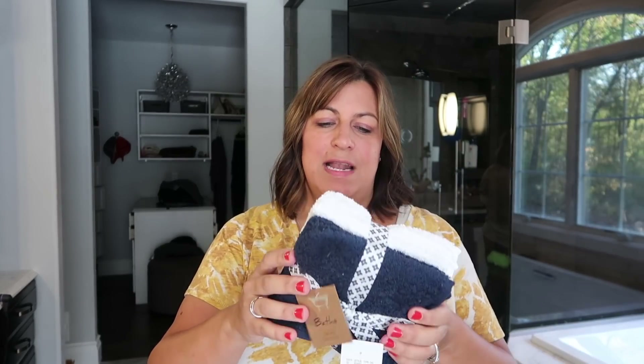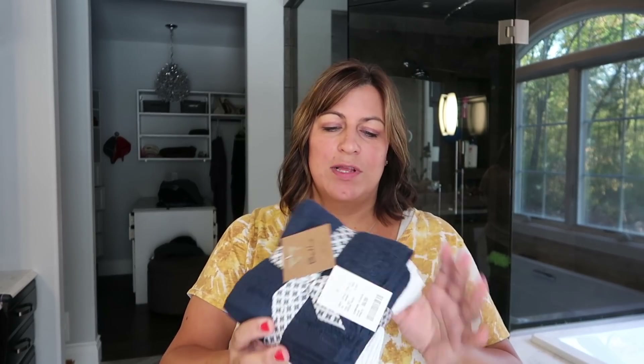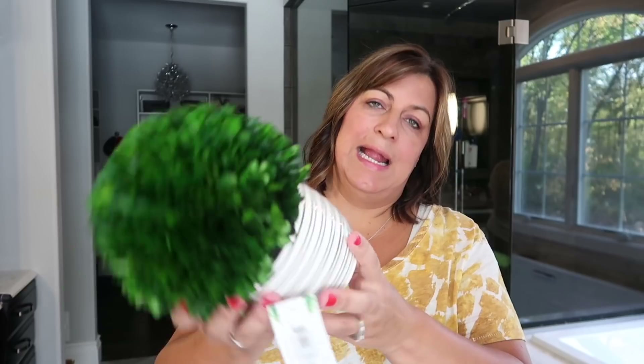Now moving on to the items I'm going to put on the bathroom shelves. The first thing I got was just some washcloths that I'm probably going to leave wrapped in this cute little ribbon — every bathroom shelf needs some wrapped-up towels. I thought these were cute with navy blue and white. And then I got this plant — the vase is white with a really dark stripe that almost looks black but might be navy blue. It's a fake round little plant and it was $29.99.